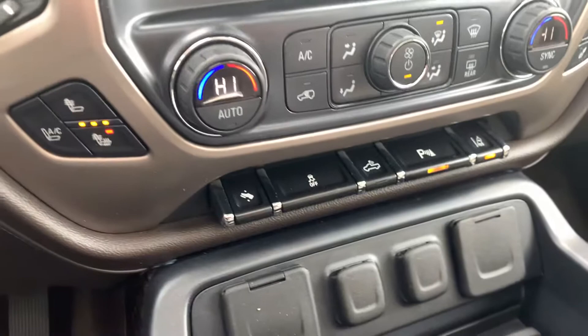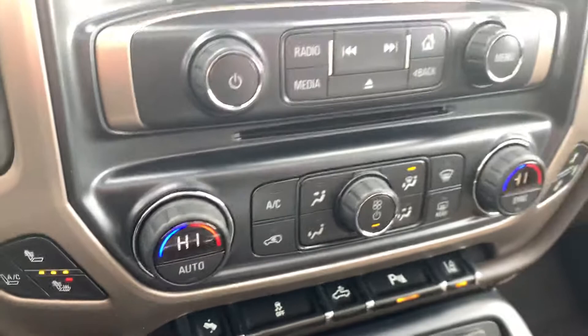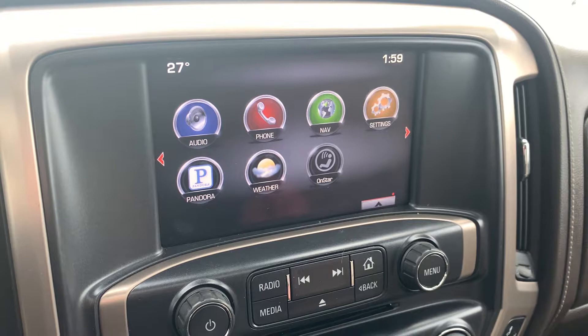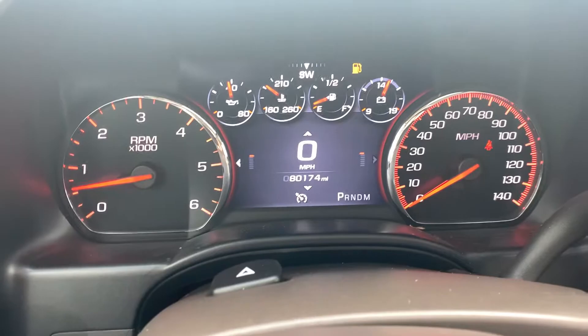There's your lane keep assist, heated and air conditioned seats, dual zone climate control, built-in navigation, and a nice backup camera with in-dash nav. It's got Pandora radio app as well. This is a 2014, one-owner clean Carfax, with 80,174 miles — great miles for the year. The truck is in excellent condition.